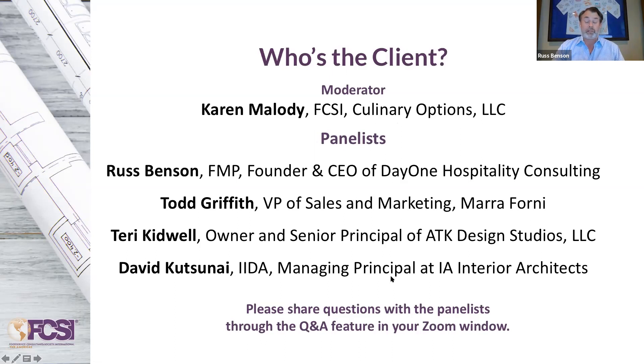Well, hello, Karen. First of all, everybody needs to know it's Karen Malady's birthday today — they're singing on mute! Karen, thanks for having me on the panel. My name is Russ Benson, founder and CEO of Day One Hospitality Consulting. Our firm assists clients with master planning, operator assessments, quality assurance assessments, guest experience analysis, and facilitation of RFPs to either source a new operator or retain the current operator. I've been on the consulting side for seven years. Prior to that, I was on the food service operator side for eight years, then a client liaison for 10 years, and then seven years of hotels and restaurants. I've sat in many different seats, and I'm glad to share my perspective today.